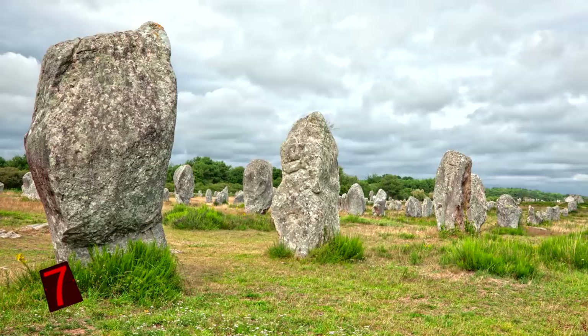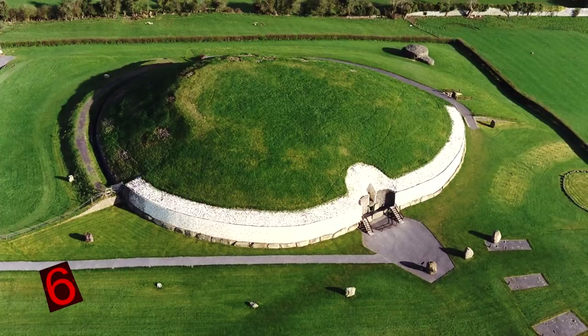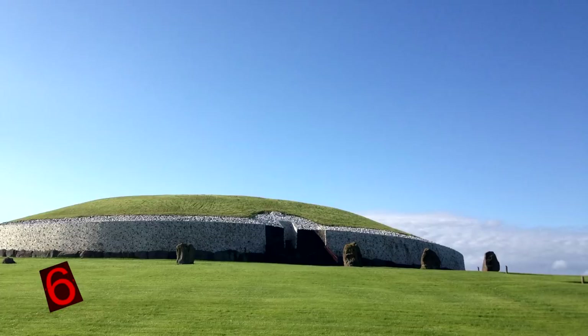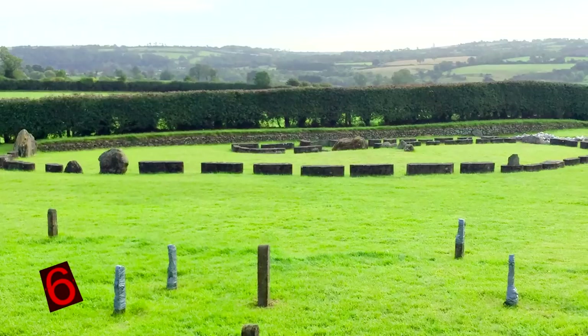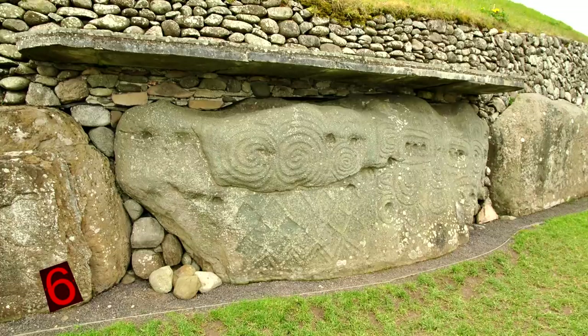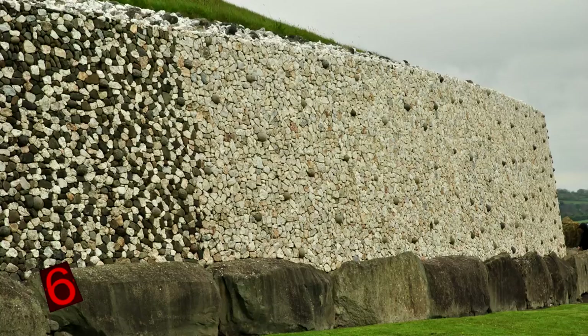Number 6: Newgrange, Ireland. Situated in County Meath, Newgrange was built during the Neolithic period around 3200 BCE, making it about 500 years older than the Great Pyramid of Giza. This monument is a circular mound containing inner stone chambers and passageways. The outside of the mound is ringed by stone circles, and inside, some chambers contain human bones and other artifacts that might have been grave goods or votive offerings. Interpretations of its function range from a religious site, a burial mound, or an astronomy center, though many archaeologists consider it a burial and religious site.